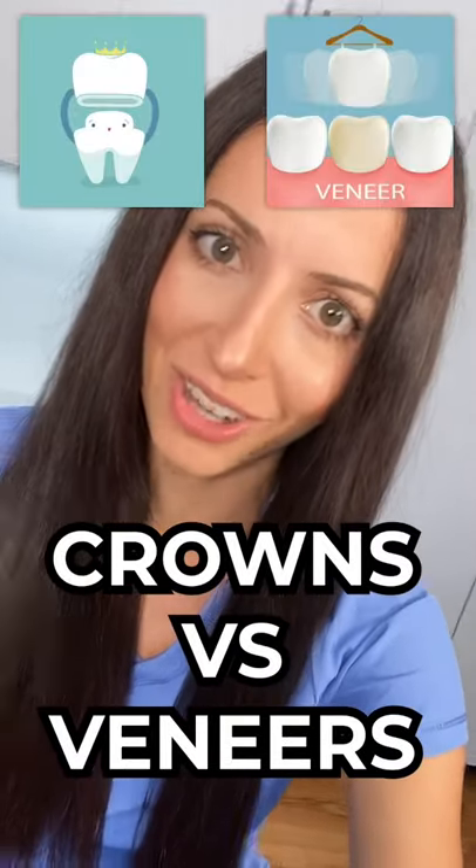What's the difference between a crown and a veneer? Crowns, also known as caps, cover your entire tooth — a crown and a cap are the same thing. Veneers, on the other hand, only cover part of your tooth. Both crowns and veneers look like your natural teeth; you can't tell the difference when you smile. Only your dentist and dental hygienist can tell.